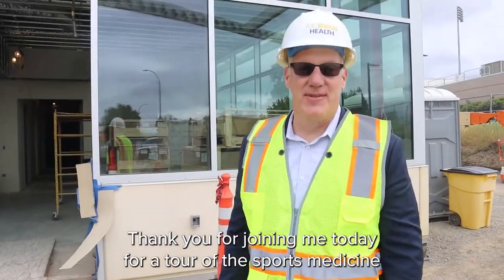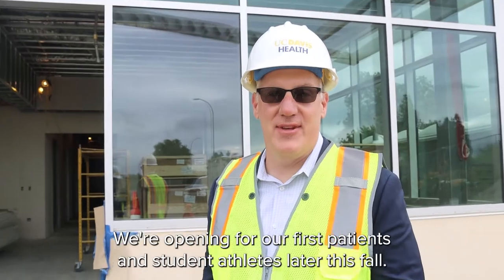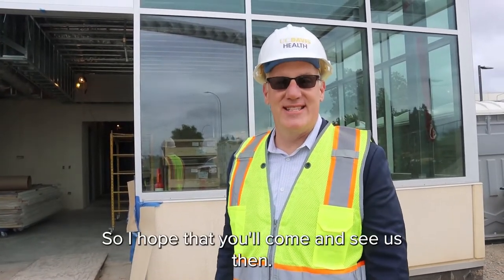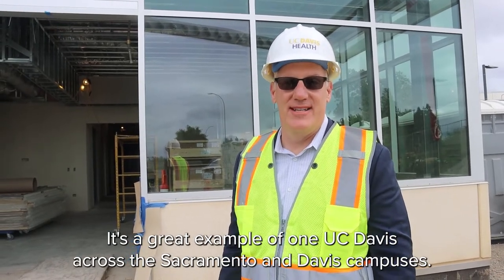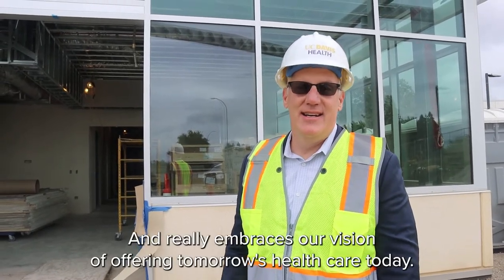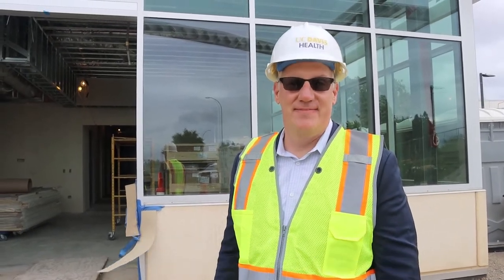Thank you for joining me today for a tour of the Sports Medicine Clinic here at the Edwards Family Student-Athlete Performance Center. We're opening for our first patients and student-athletes later this fall, so I hope that you'll come and see us then. It's a great example of one UC Davis across the Sacramento and Davis campuses, and it really embraces our vision of offering tomorrow's health care today. Thank you very much.